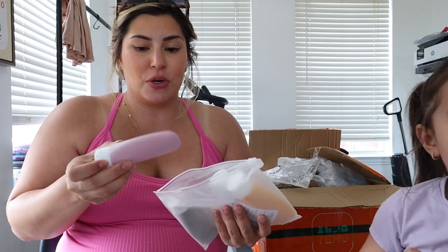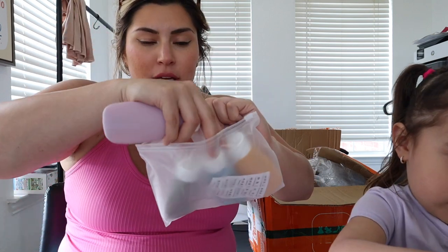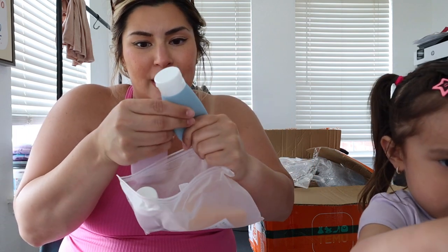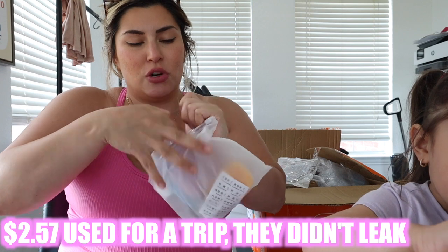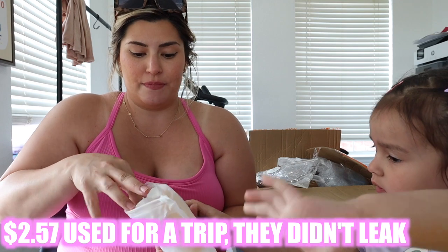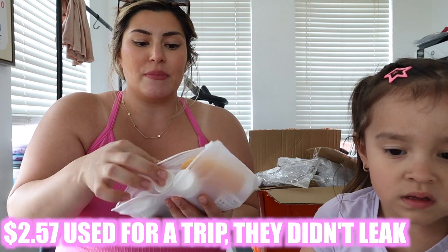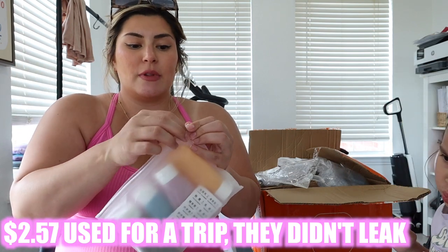I needed some little silicone travel bottles for the hospital and for traveling in general. Every time I go to the store they're like $12 for a pack of four, so I decided to try the Temu ones. Honestly I'm not sure if it's silicone — it feels more like hard plastic — but I'll try it out and see if it works. Hopefully they don't leak; if not, I can put sunscreen in them.